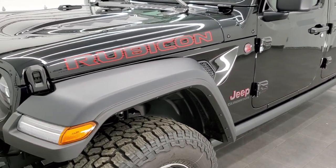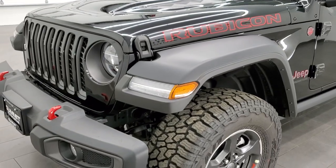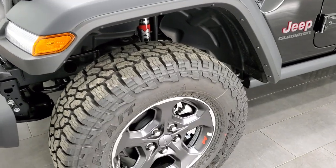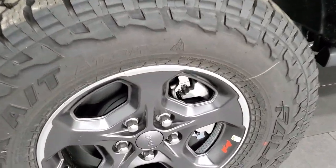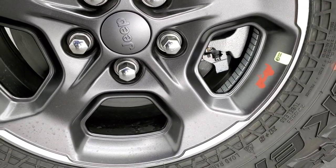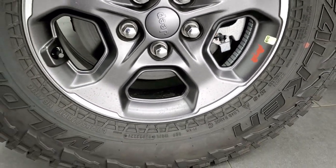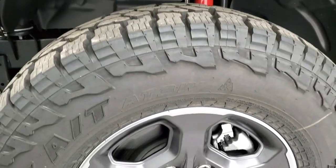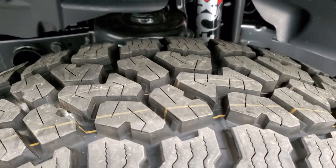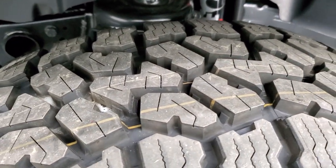We're going to get up close to this Jeep and check out everything on it and in it. First off, we'll start with the painted and polished aluminum rims — you get the red Jeep logo on there. It comes with Falken Wildpeak AT3W tires, LT285/70R17s, with a definite all-terrain tread pattern to them.